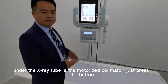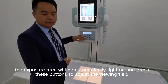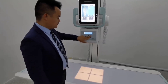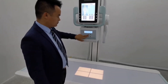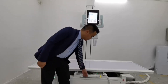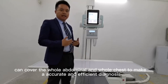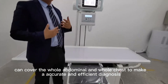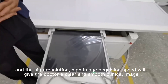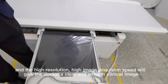Under the X-ray tube is the motorized collimator. Just press the button to control the exposure area. Under the table is our flat panel detector. The large flat panel detector can cover the whole abdomen, arm, and the whole chest, to enable a pure and efficient diagnosis. The high resolution and high image acquisition speed will give the doctor a clear and smooth clinical image.